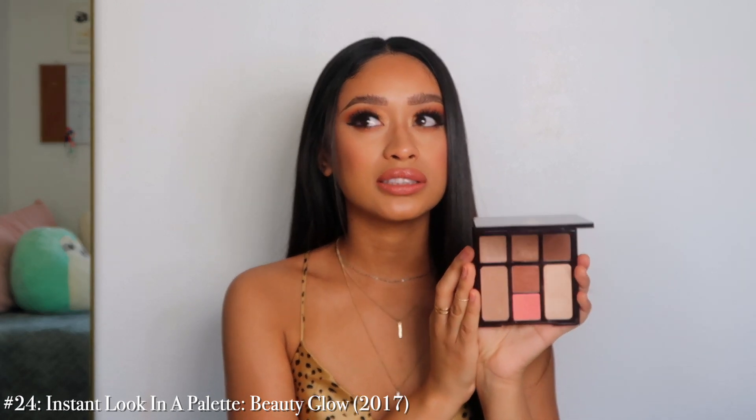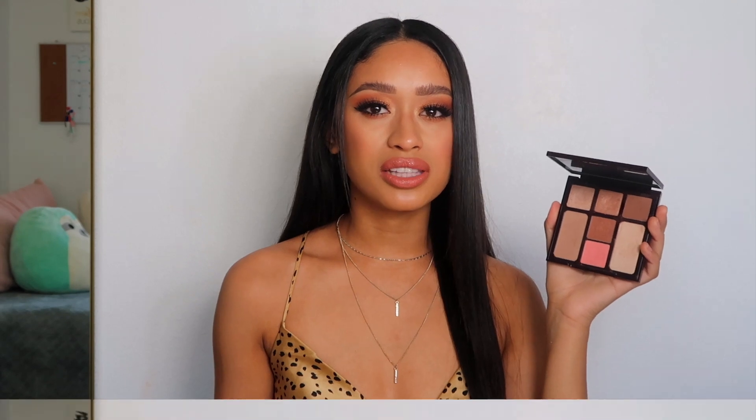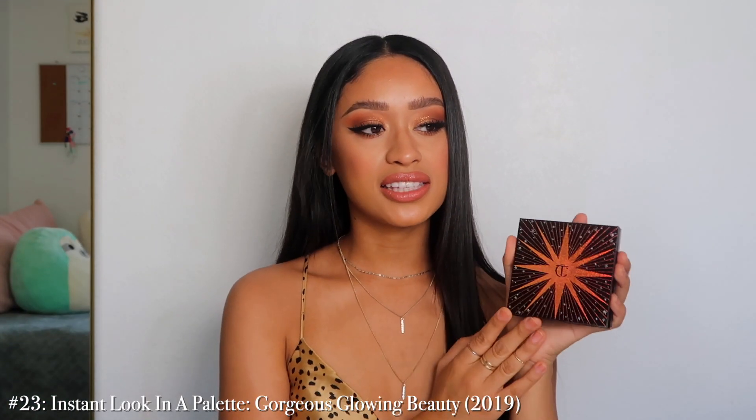Number 24 is the Instant Beauty Glow palette. I think this one was launched about two years ago, I'm not sure exactly when. I don't think I've ever actually really used this palette. I love the convenience — they're super easy for travel — but it doesn't really catch my attention. I don't look at this and say I want to use that today.